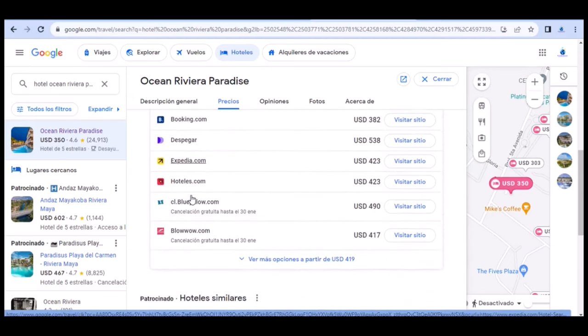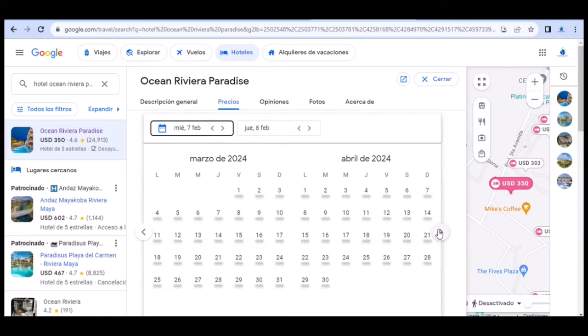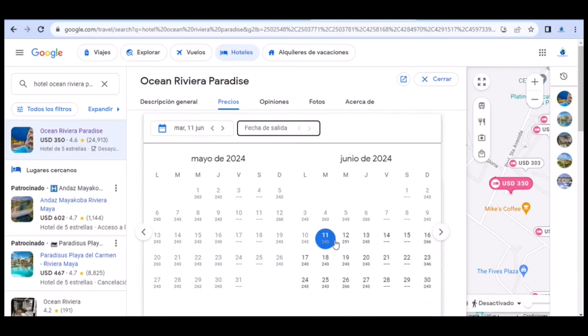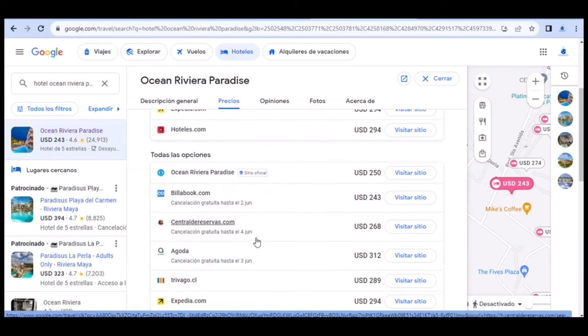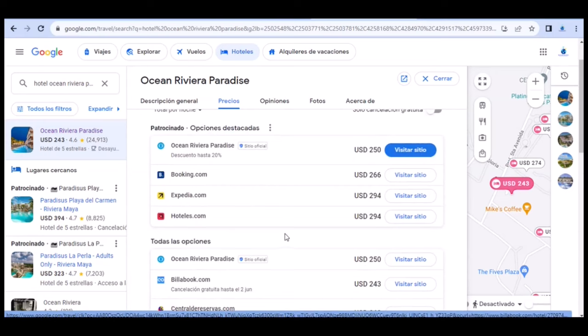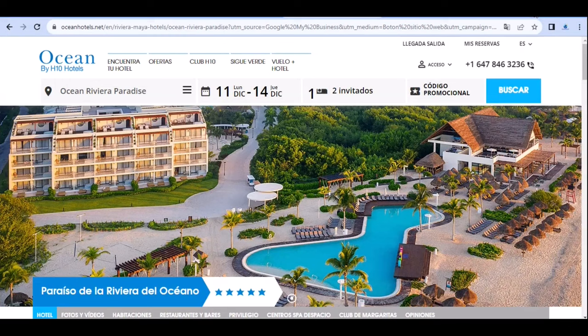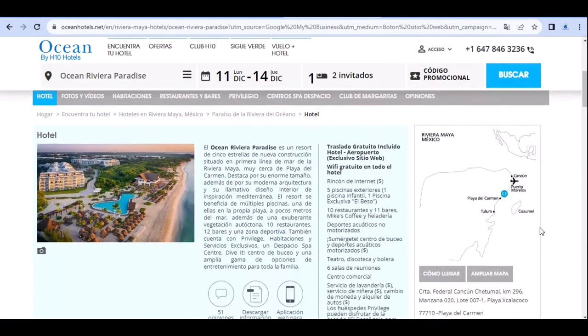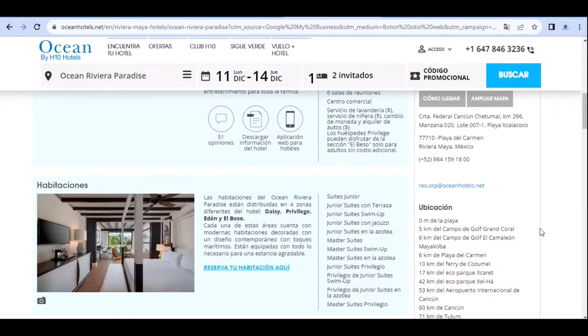Desde 360 dólares por noche. Como los precios varían mucho dependiendo de la fecha, acá la puedes cambiar desde el calendario. Por ejemplo, entre el 11 y el 12 de junio, la mejor oferta disminuye a 250 dólares la noche. Algunos sitios incluyen cancelación gratuita o desayunos en sus precios de oferta. Una buena búsqueda siempre debe incluir la web oficial del hotel. En este caso, el hotel, por hacer compra directa en su sitio, te ofrece transfer gratuito desde y hacia el aeropuerto.